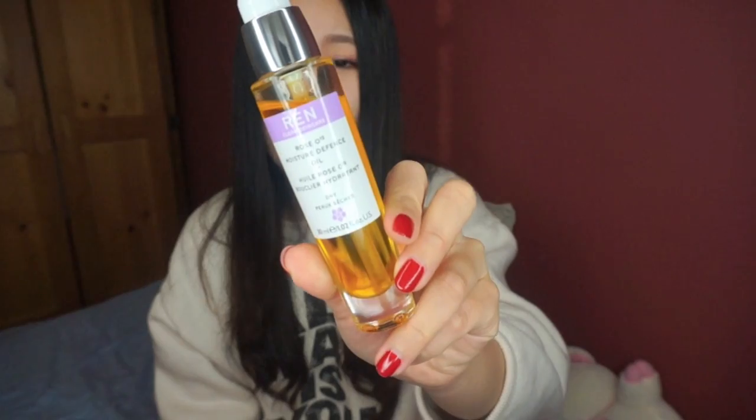The last three products I recommend for people with dry skin, as these oils are more on the thicker end and extremely hydrating — if you have oily skin, you might find these a little bit too much. But if you have very dry skin and need a lot of hydration, then I recommend these three oils. The first one is the Ren Moisture Defense Oil, which I talked about in my February favorites. I do really like this oil — the main effect is hydration; it's very, very hydrating.